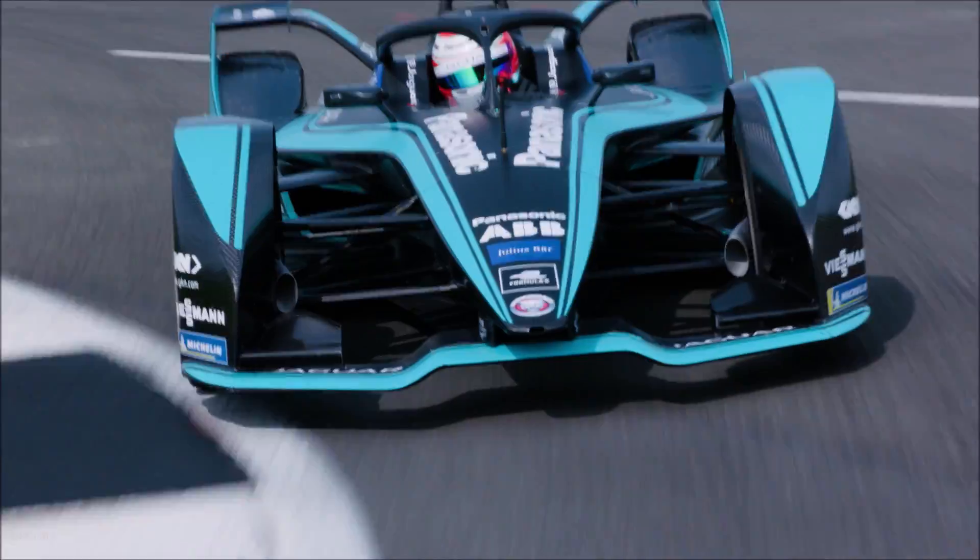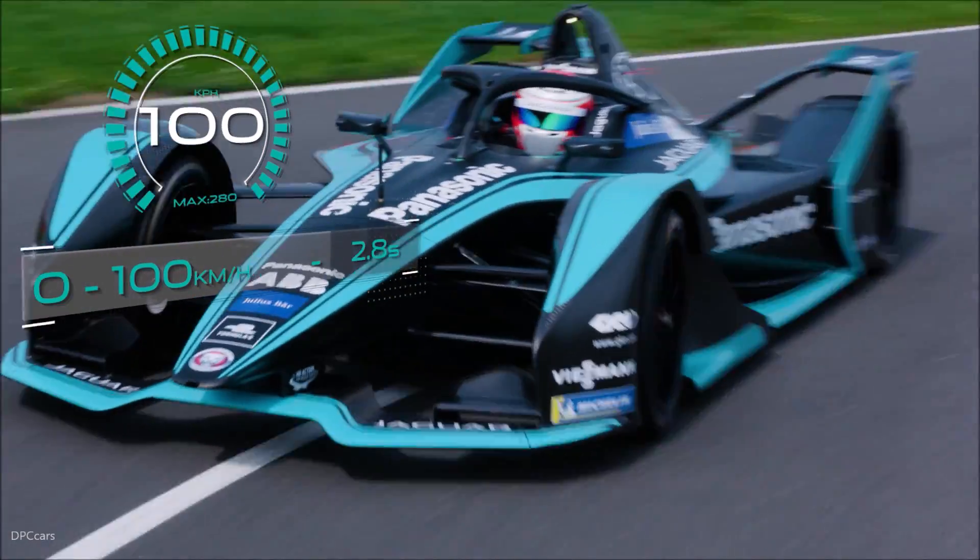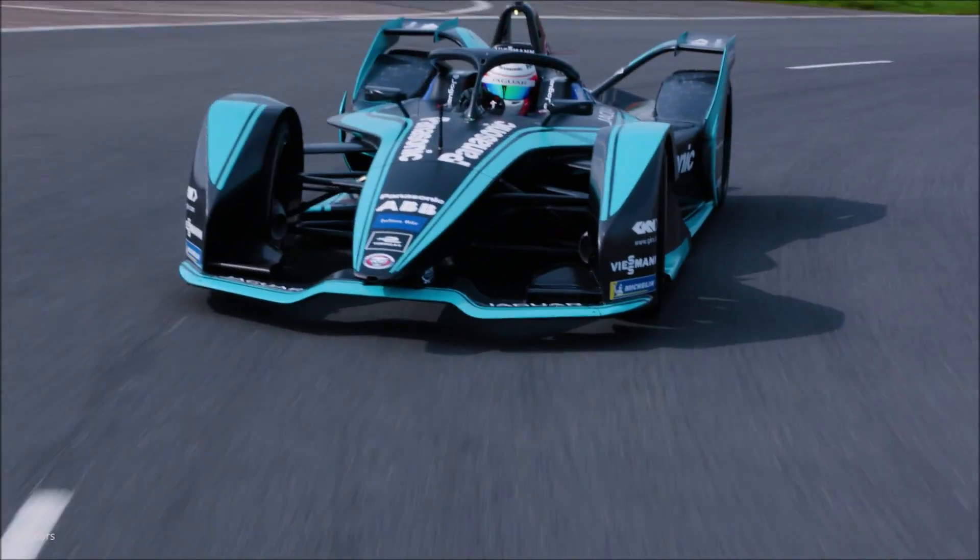With a 0 to 100 km per hour time of 2.8 seconds, Season 5 is looking electrifying.